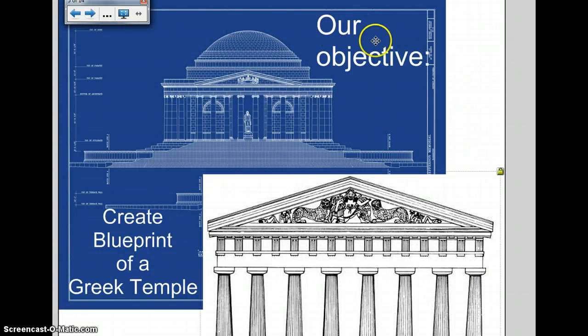Our objective today is to create a blueprint of a Greek temple. Here's a blueprint of the Jefferson Memorial, showing the typical features of a Greek temple. We're making a blueprint for our temple on Greek day.